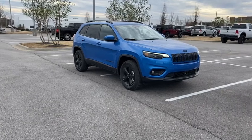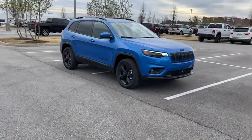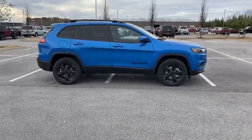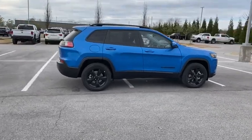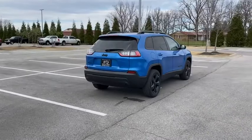Take a ride in the 2021 Jeep Cherokee. The Jeep Cherokee offers superior off-road capability, making it a fine choice for families who venture off-road or vacation in the mountains or other remote areas. Here are some of this vehicle's great options.